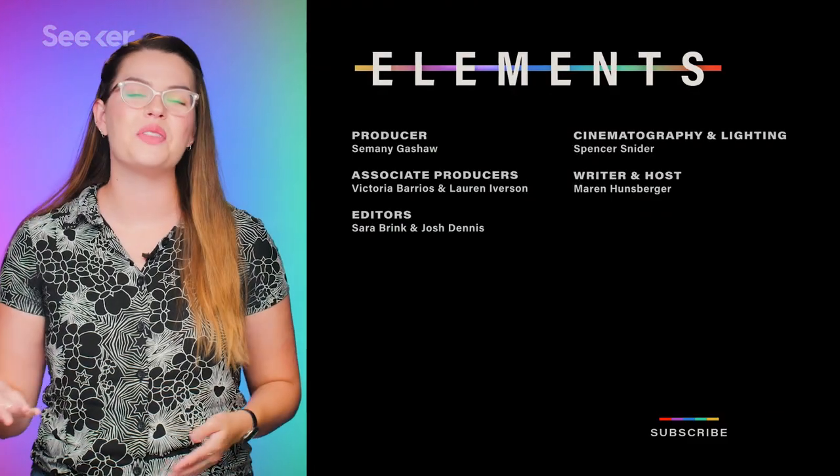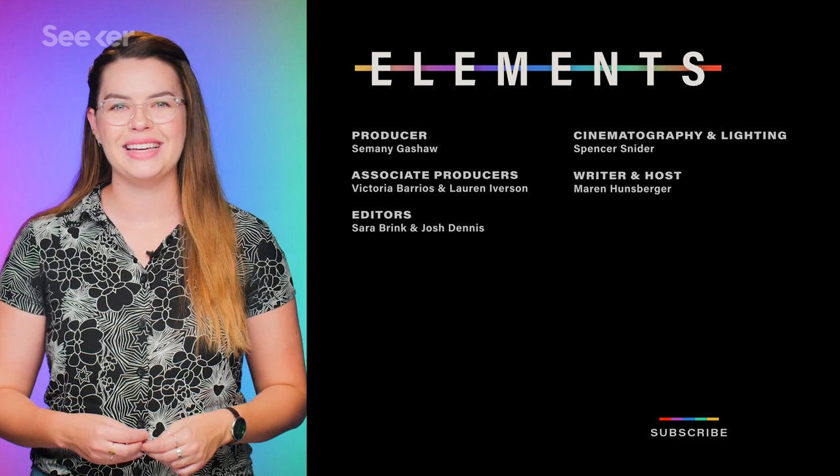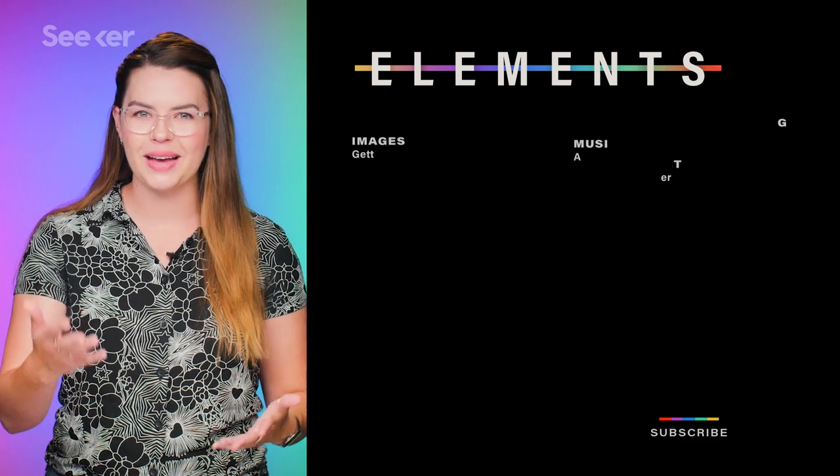If you want more exciting tech news, check out this video over here, and subscribe to Seeker for all of your innovation updates. Thanks so much for watching, and as always, I'll see you next time.